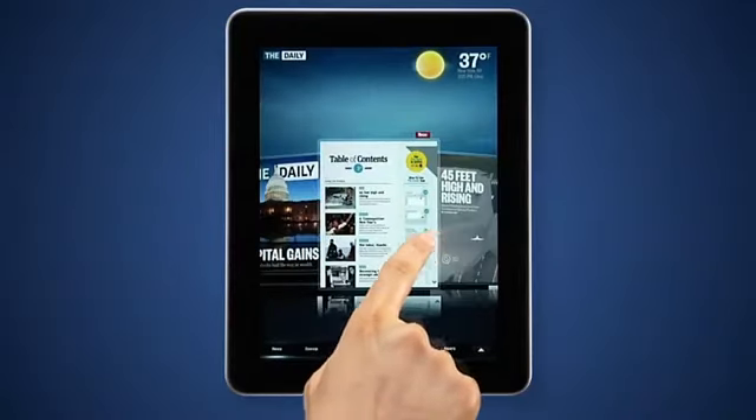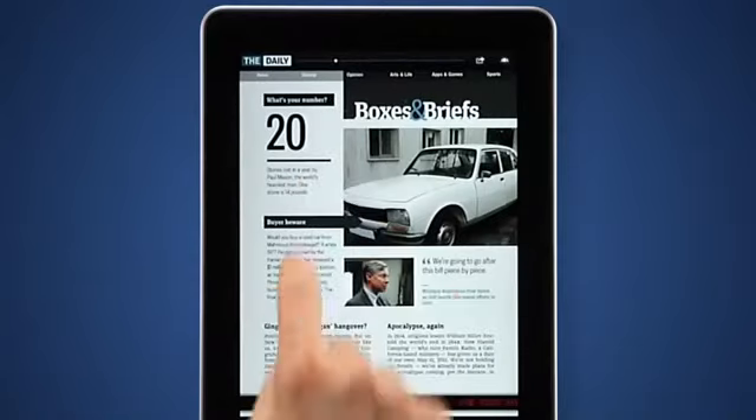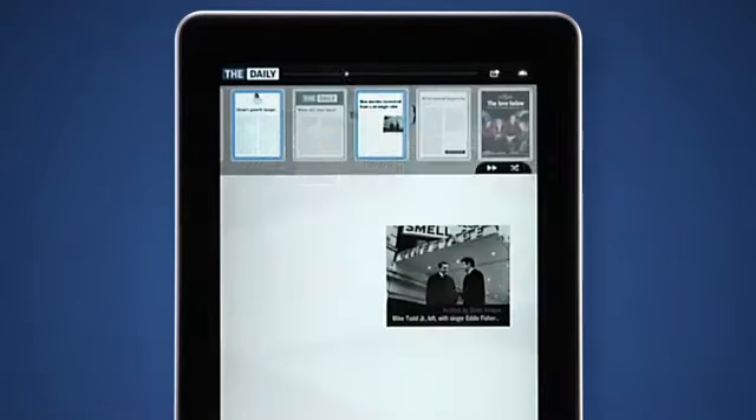It's easy to move from article to article. Just flip the way you would a newspaper or magazine. Tap here to open the visual browser, which lets you skim easily and quickly, see what you've read and what you haven't, so you don't miss a thing.